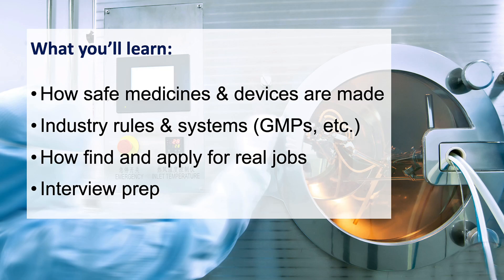By the end of the course, you'll understand how medicines and medical devices are made, the rules and systems used in industry, and how to communicate like somebody who's ready to step into a professional role. We'll also teach you how to find real jobs, match them to your skills, and apply with confidence — including interview preparation and all that other good stuff.